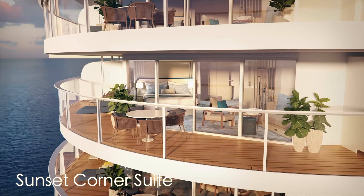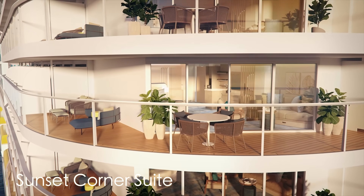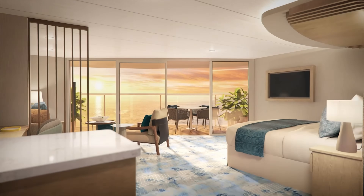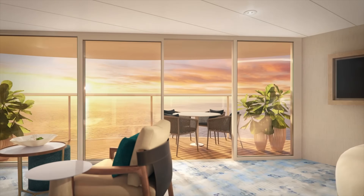Here is a sunset corner suite. Look at this huge wrap-around balcony located at the rear of the Icon of the Seas. The interior of the cabin is beautifully and tastefully decorated and is spacious — perfect for that romantic getaway.